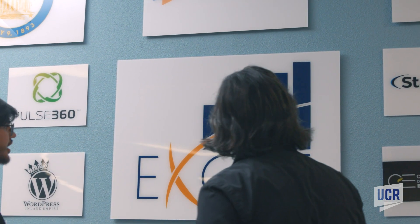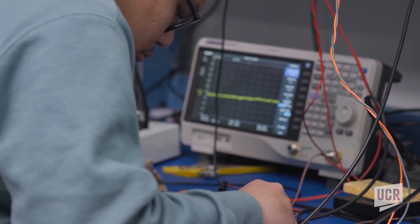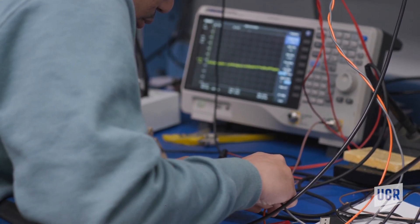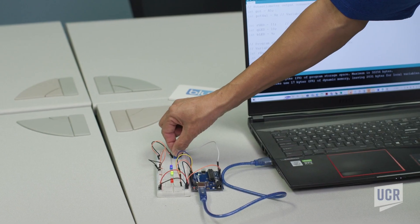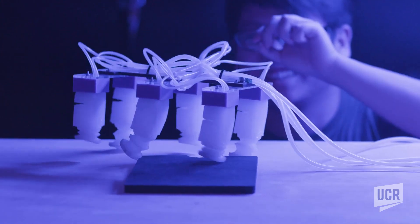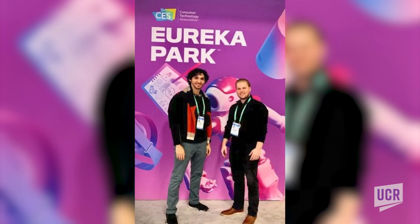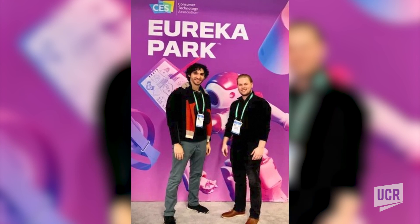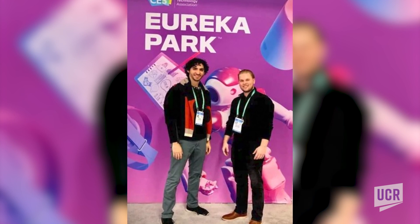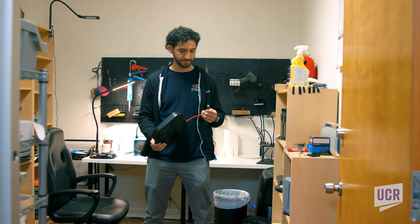UCR helped us tremendously by giving us support when it's an unproven technology and unproven research. They gave us the wherewithal, the resources, and the ability to look into this field that no one else did. It's one thing to say something's possible, and another thing to give the resources to prove it — and that's something I hope other students get to explore the way that we did.